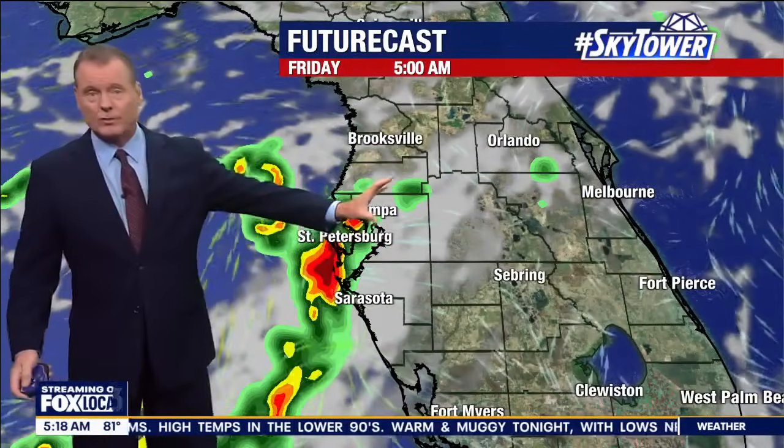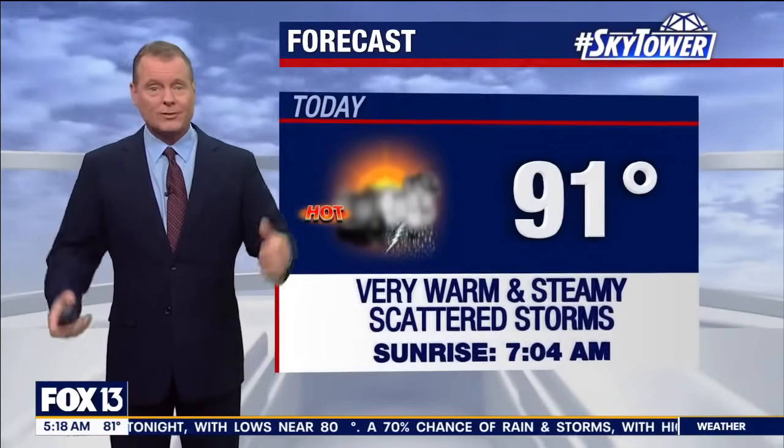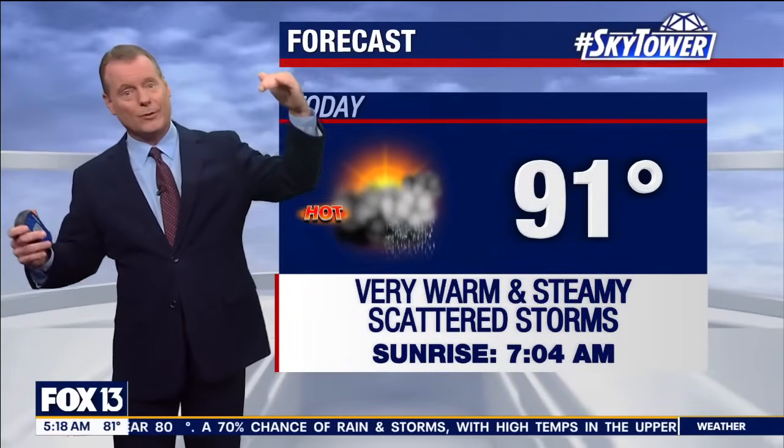Friday, same thing — we're just pouring the showers and storms on shore. Saturday, Sunday, kind of following suit as the rain chances go up for a bit. That's the way the rainy season works, right? They go down for a bit, they go up for a bit. Now they're up.